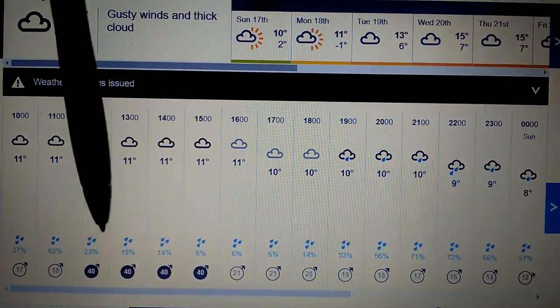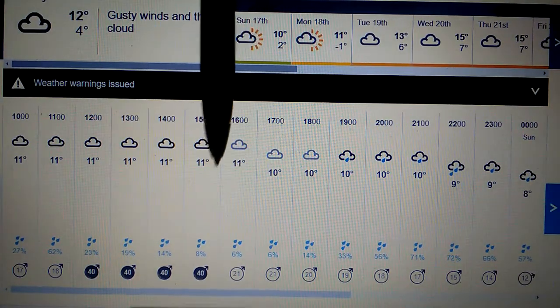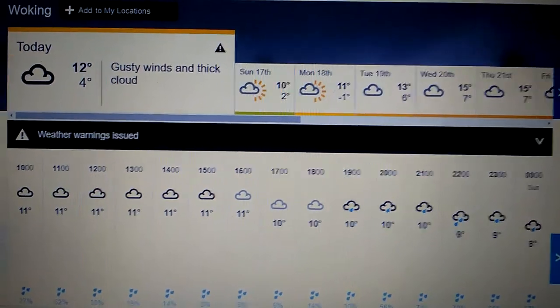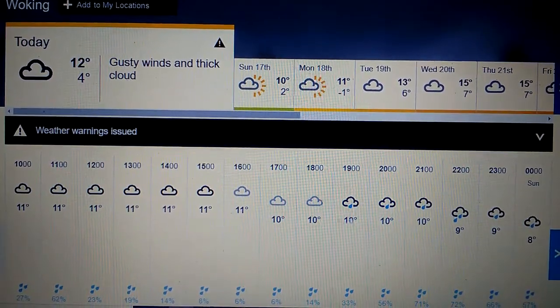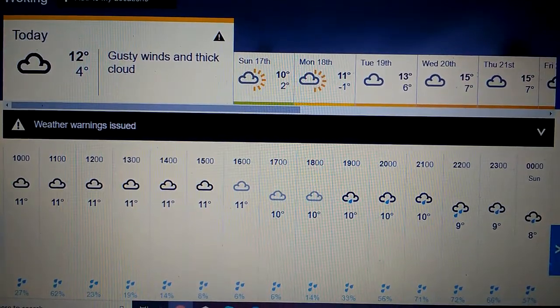This is what the website shows — it's quite windy and stays quite windy up to around three o'clock for Woking today. The temperature is going up as you can see — it is going up.